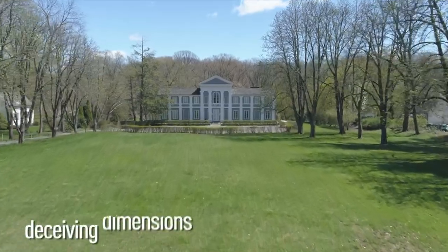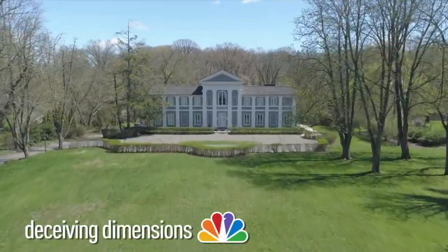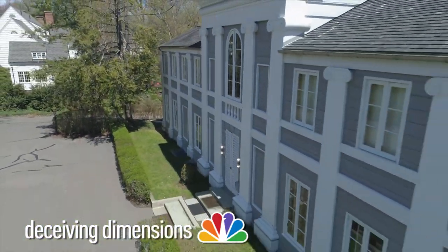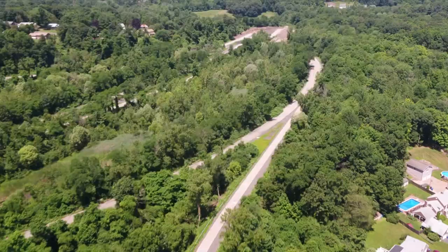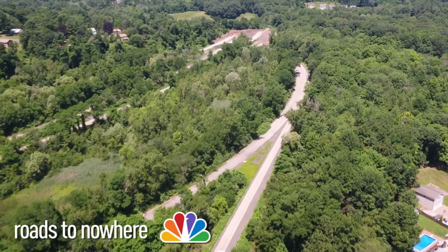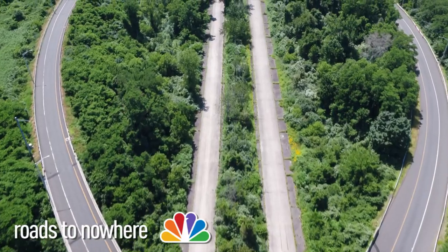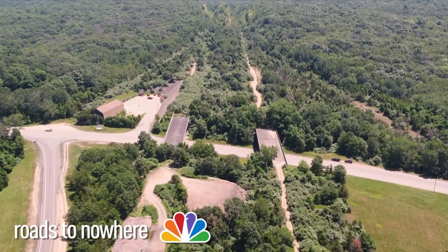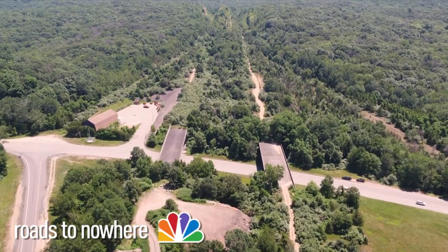Also, the deceiving dimensions of a really unique house in Hartford that you just wouldn't see until you get up close, so we're taking you there. Plus, Connecticut's roads to nowhere — from abandoned projects to secret streets to the hidden places you drive by every day. We're taking you on a ride to remember.